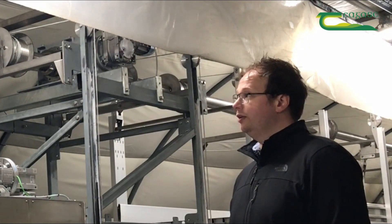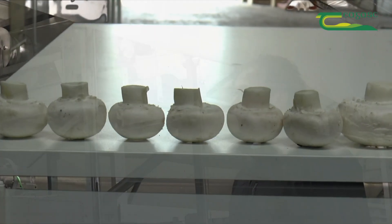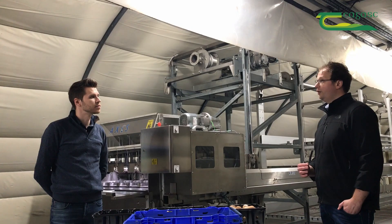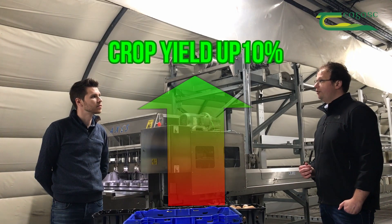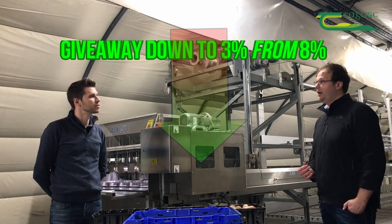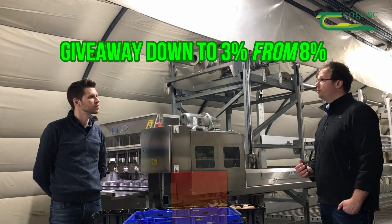We were also able to increase their yield by actually cutting the stock length correctly. With optimum stock length and the correct cut of stock, we've done that on a minimum of 10%. And we were also able to bring down their giveaway by 5%. Their farm giveaway was 8% and they were able to prove to us that it actually dropped to 3%.